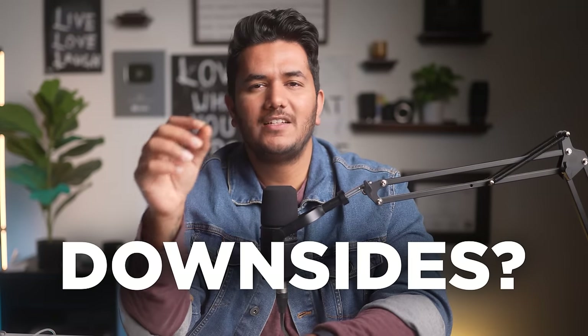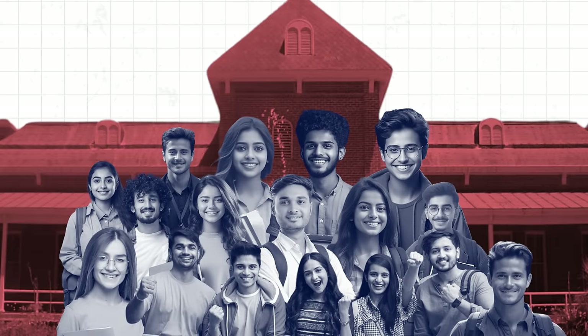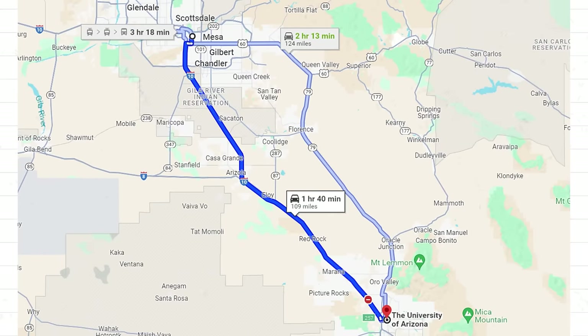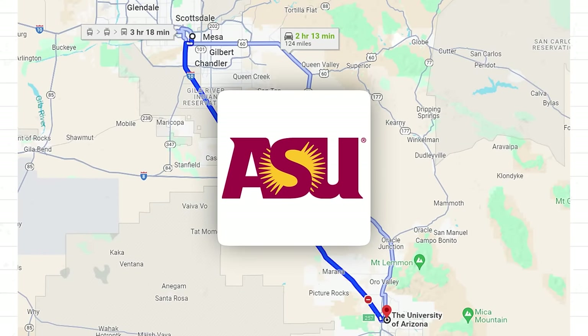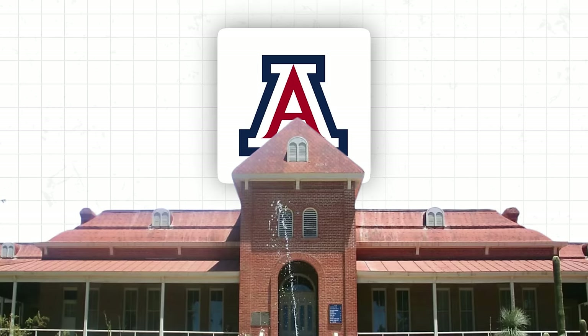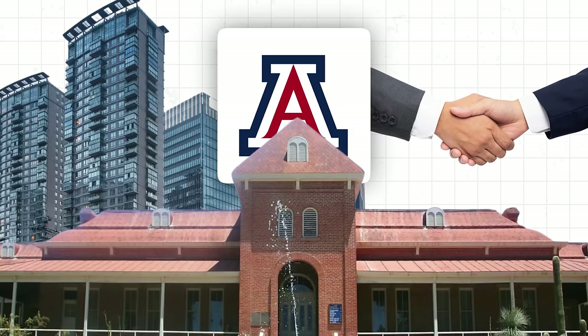Though the housing rates are really low, are there any downsides owing to the fact that it's a smaller town? Yes — it's networking. Students at University of Arizona have to travel almost two hours to network, unlike students at ASU, which is already in the main city. But you don't have to worry too much because the university has tied up with a lot of companies, so they bring companies on campus for networking purposes, which is super cool.